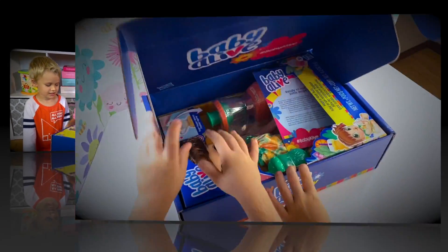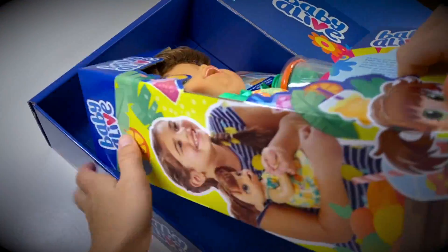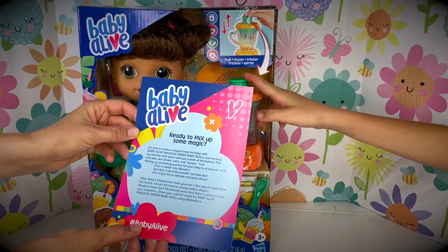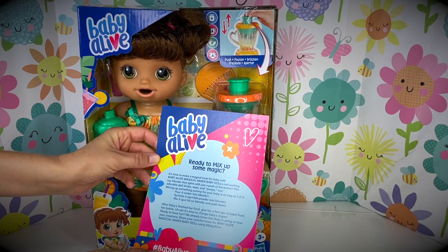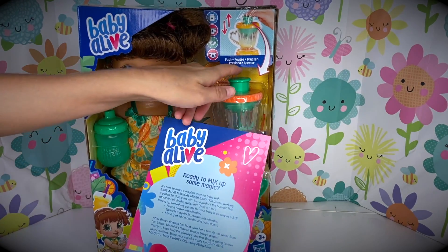Let's open it on the table! What is it? It's Skye's favorite! It says here, ready to mix up some magic? It's time to make a magical treat for Baby!